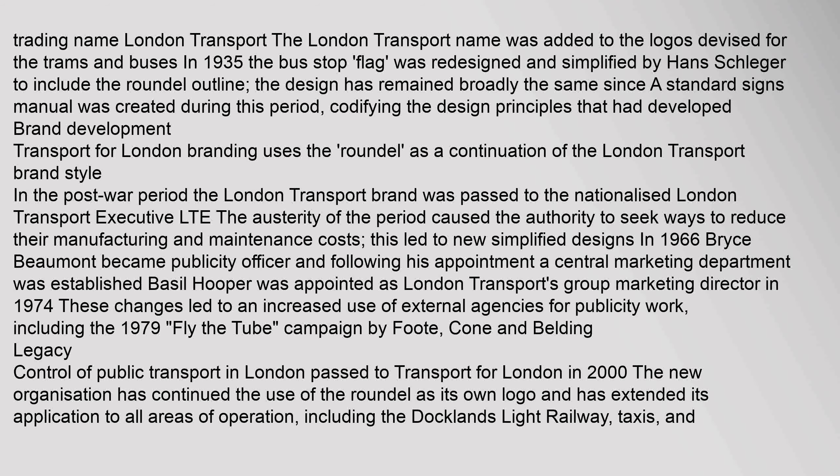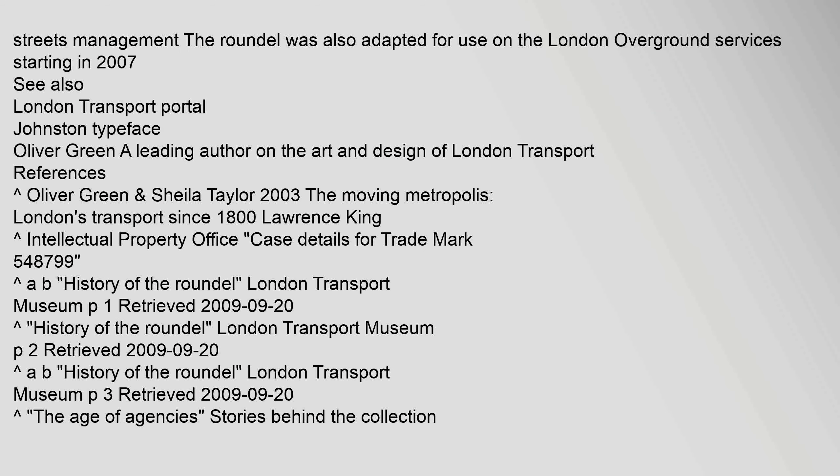Control of public transport in London passed to Transport for London in 2000. The new organisation has continued the use of the roundel as its own logo and has extended its application to all areas of operation, including the Docklands Light Railway, taxis, and streets management. The roundel was also adapted for use on the London Overground services starting in 2007.